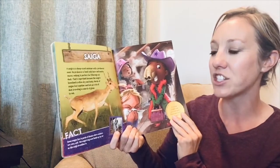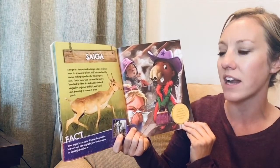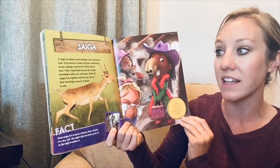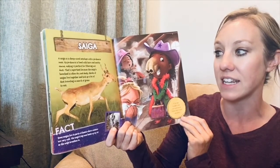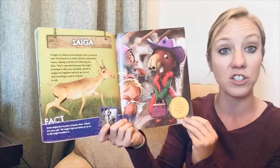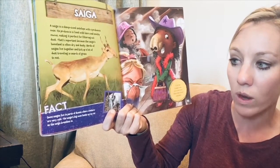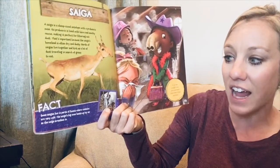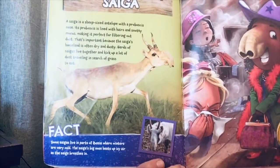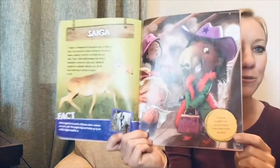A saiga is a sheep-sized antelope with a proboscis nose. Its proboscis is lined with hairs and mucus, making it perfect for filtering out dust — important because the saiga's homeland is often dry and dusty. Herds of saigas live together and kick up a lot of dust traveling in search of grass to eat. Fact: some saigas live in parts of Russia where winters are very cold, and the saiga's big nose heats up icy air as it breathes in. If you had a saiga's nose, you would never notice when a room was dusty.